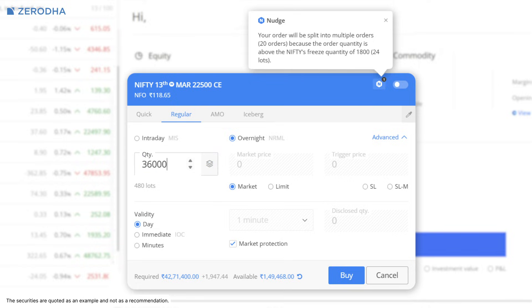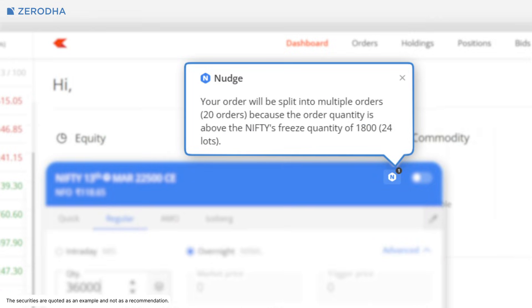If you enter a quantity beyond the freeze limits, a nudge is displayed which informs you that the order will be sliced.